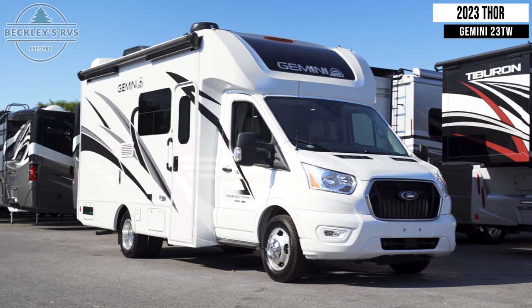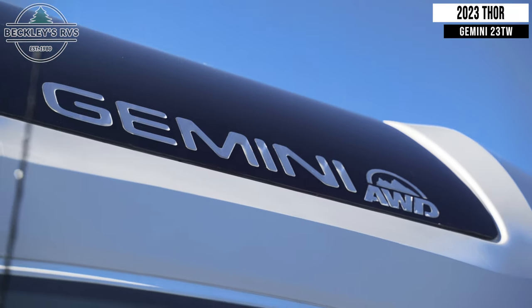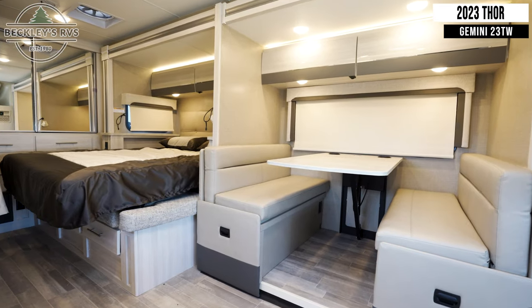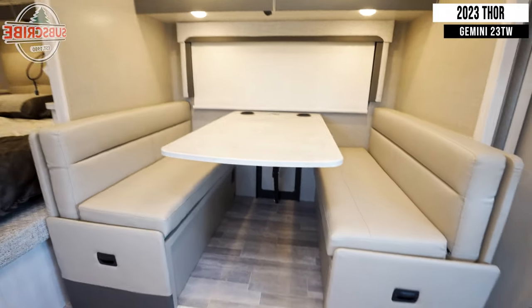This 2023 Thor Gemini 23TW is for sale today at Beckley's RVs. Starting inside, you'll immediately notice your booth-style dinette, which converts into a bed.